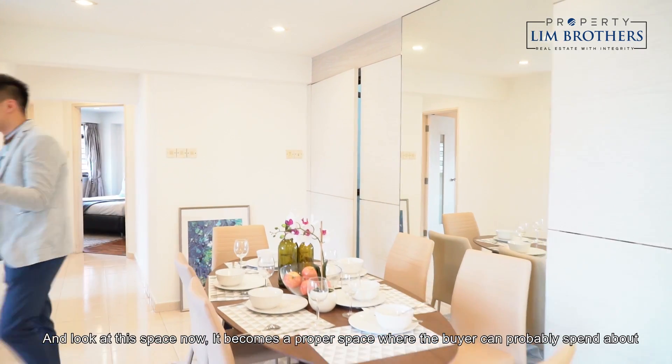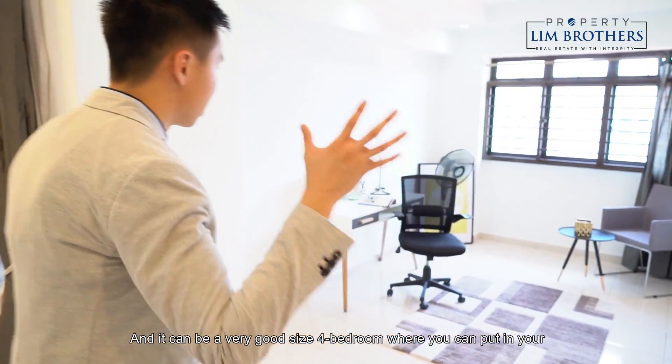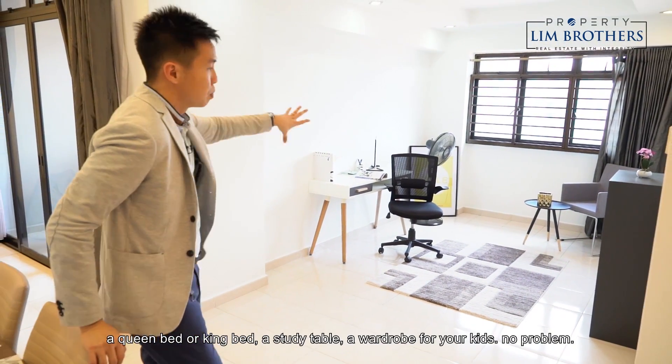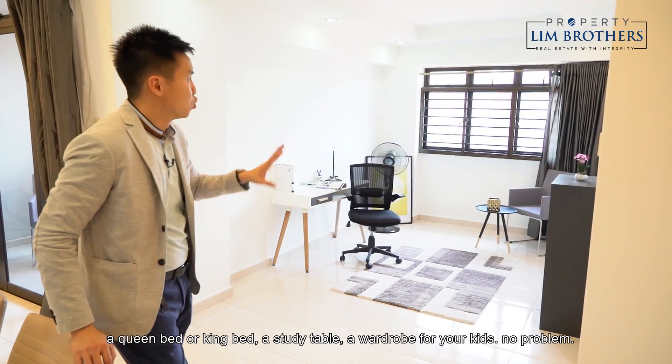Look at this space now. It becomes a proper area where buyers can spend about $2,000 to put in a wall with a door frame and door. It can be a very good-sized 4th bedroom where you can fit a queen or king bed, study table, and wardrobe for your kids — no problem.